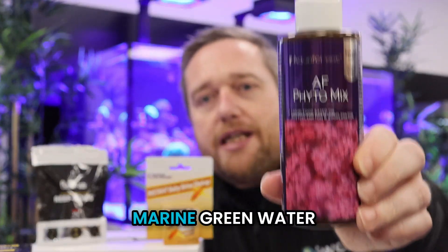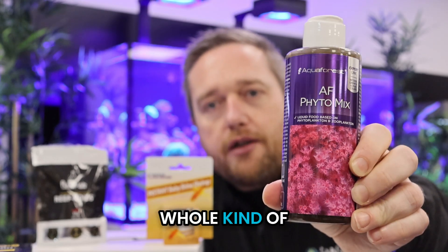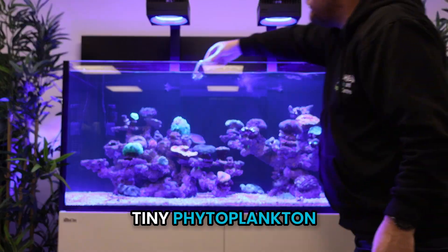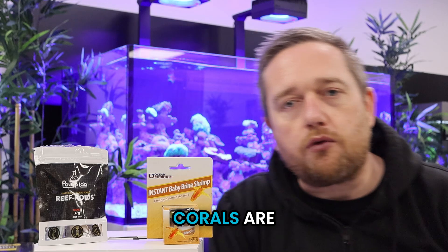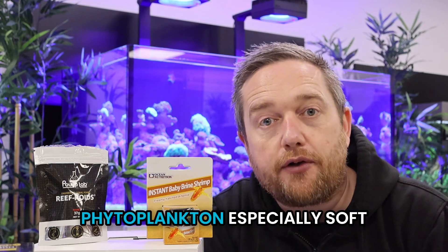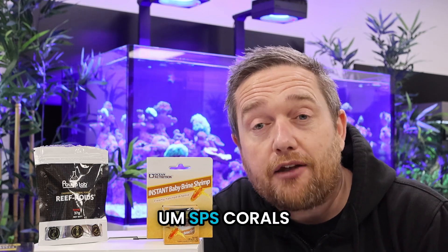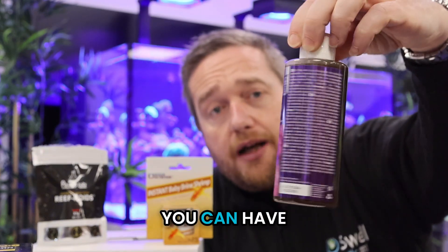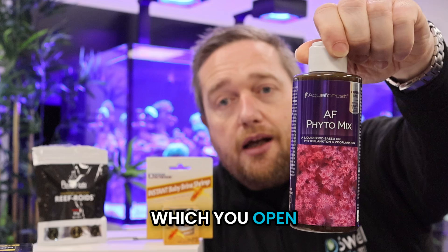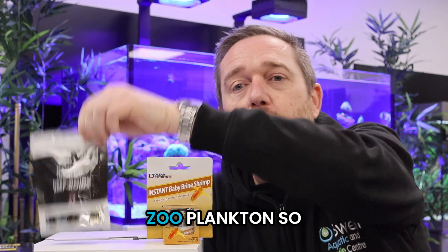Then we've got phytoplankton. Phytoplankton is marine green water effectively — it's what blooms in the ocean and starts the whole food chain right up to whales. Tiny phytoplankton feeds on light and nutrients and produces green algae cells. A lot of corals are adapted to eat phytoplankton, especially soft corals, clams, and SPS corals. Phyto is a good one to have — it comes in two forms: a preserved version you keep in the fridge, or live phytoplankton.